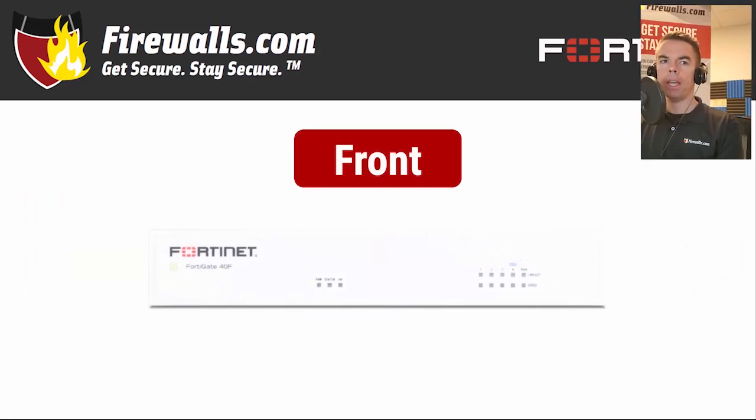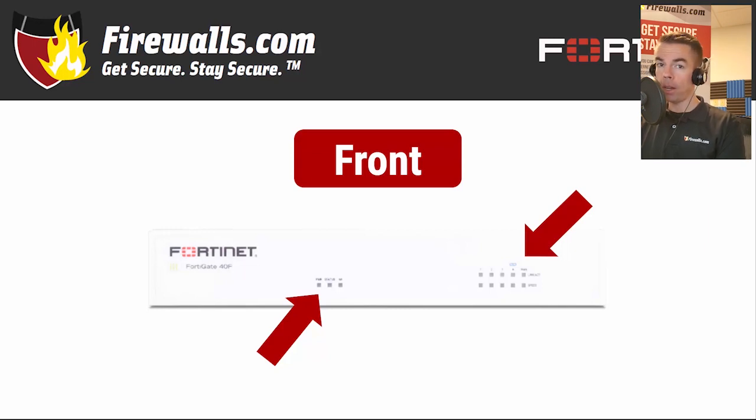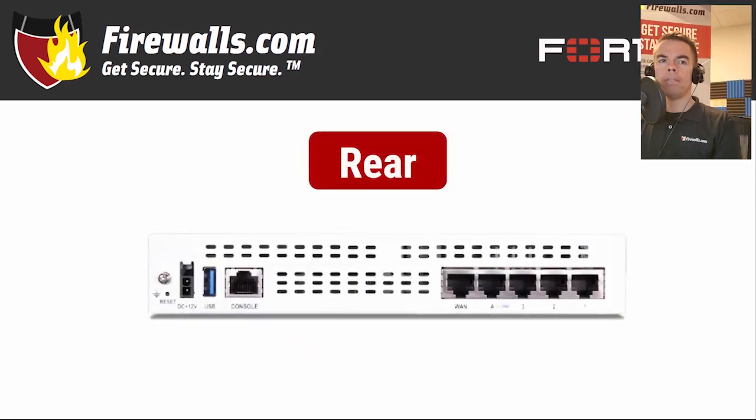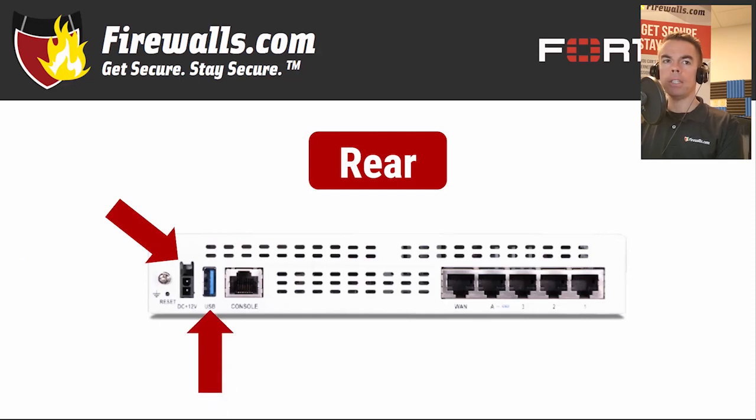Now we'll move to the FortiGate box itself. This is a compact unit weighing about two pounds that can easily fit on a desk. On the front you'll find several indicator lights which tell you whether the firewall is on and connected. To make those connections possible, we'll shift to the rear of the 40F. Starting left to right, you'll see the DC power input, then a USB port allowing you to connect a compatible 3G/4G modem, and a console port.